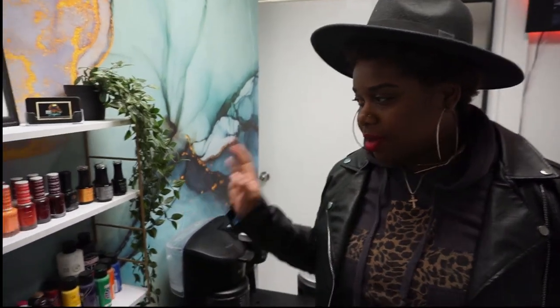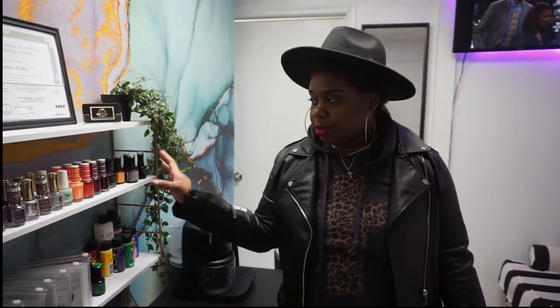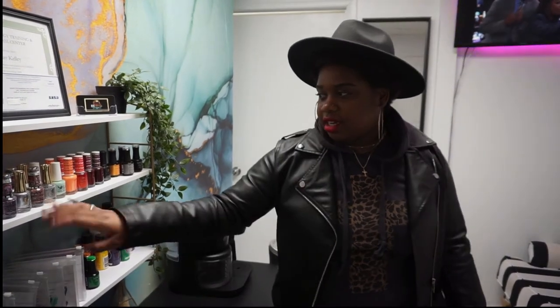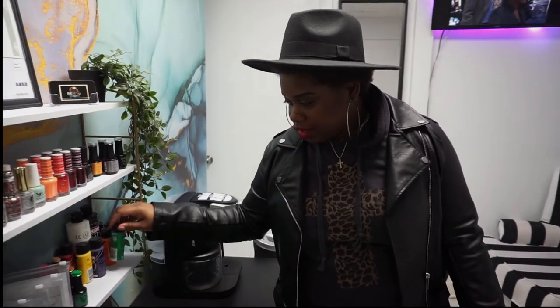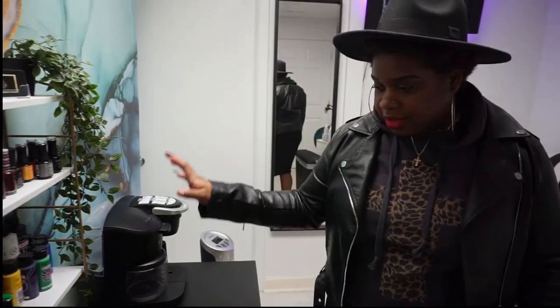As a nail tech you keep accumulating supplies — I bought a lot more polish so I'm going to end up buying another polish rack to have more space for retail stuff. I also have some DND, some IBD Gel, some Madame Glam, and my little acrylic paints that I got from Michael's that I use to do certain nail artwork.